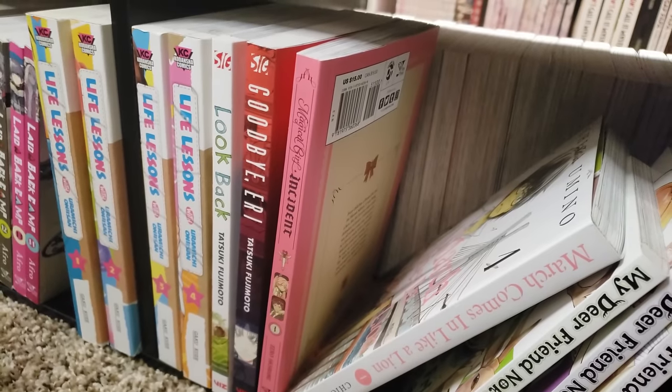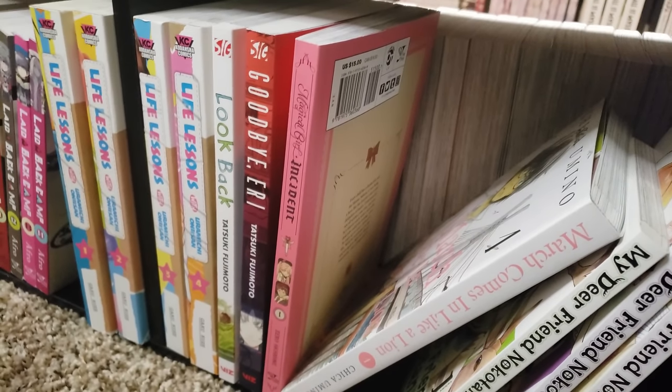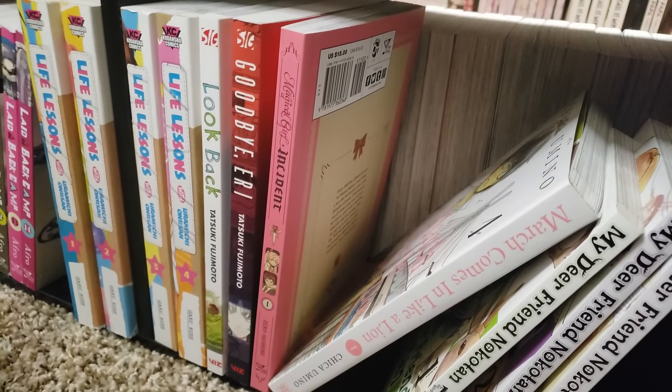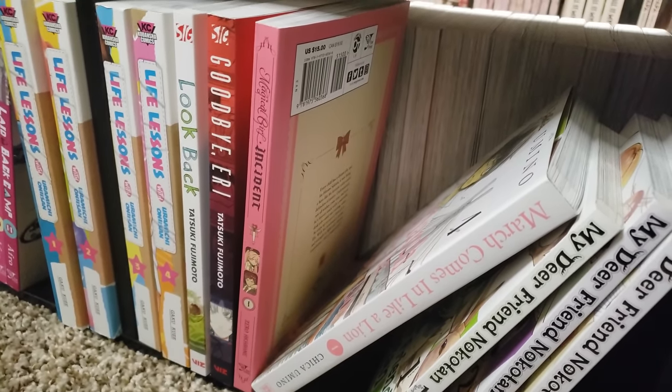Magical Girl Incident, volume 1 — following a guy who has the ability to turn into a magical girl. Very, very funny, very, very interesting. I've got volume 2 on the TBR shelf waiting to be read.